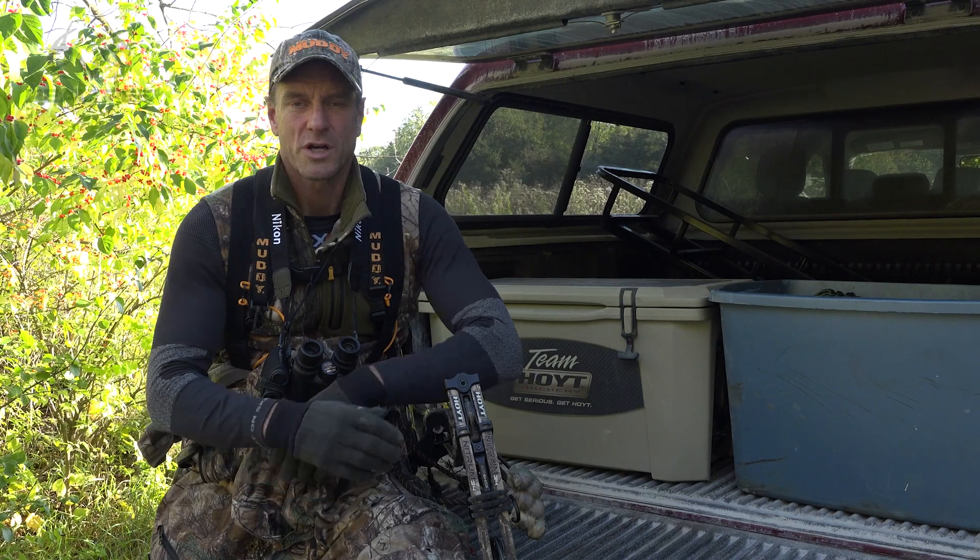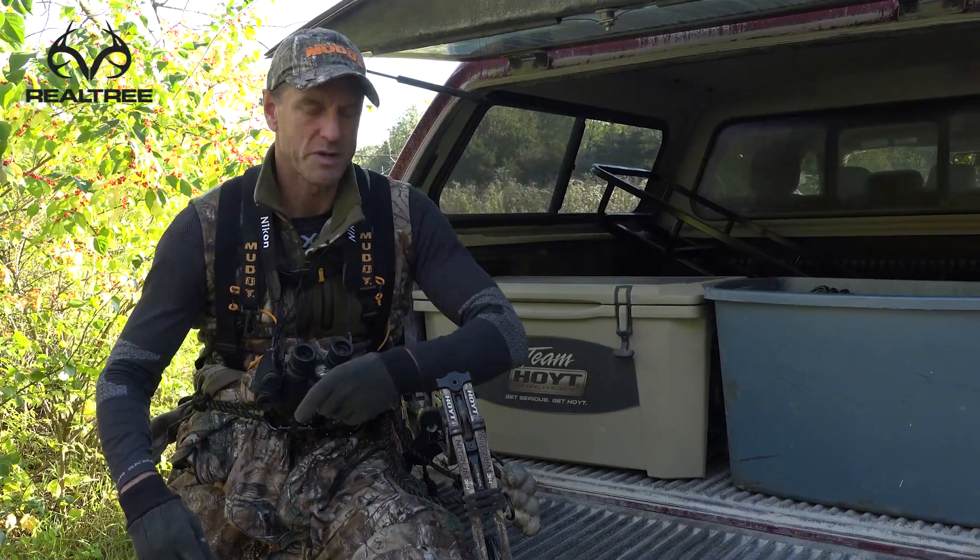Day 8, October 17th. Before we talk about this evening's hunt, I'm going to bring you up to speed on what I did this morning.